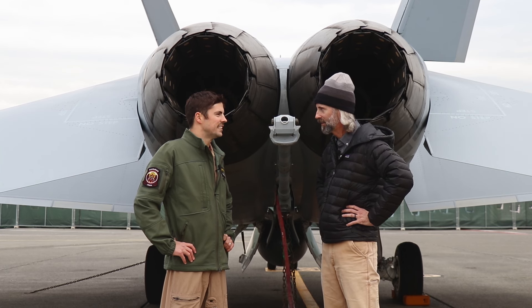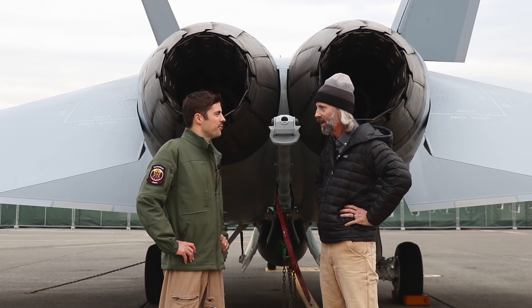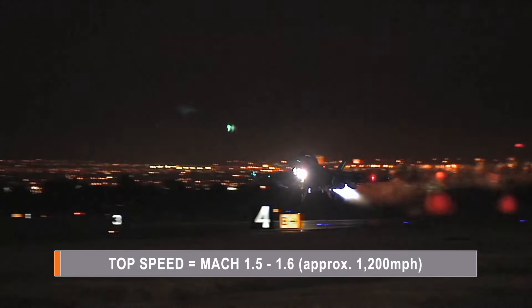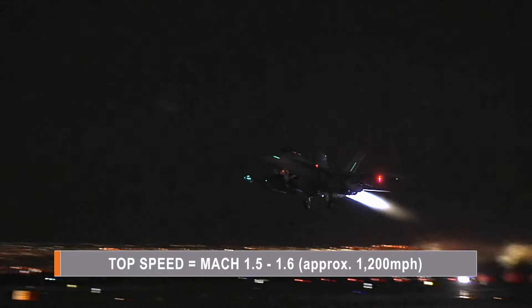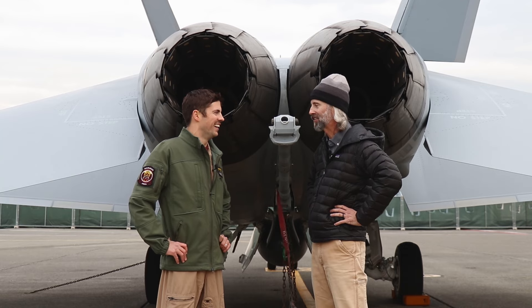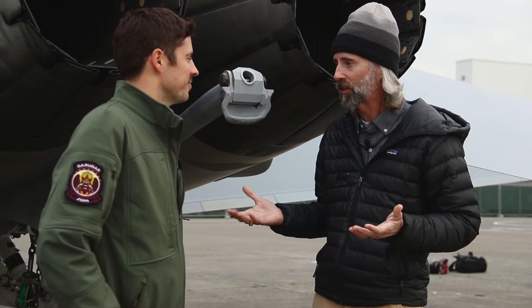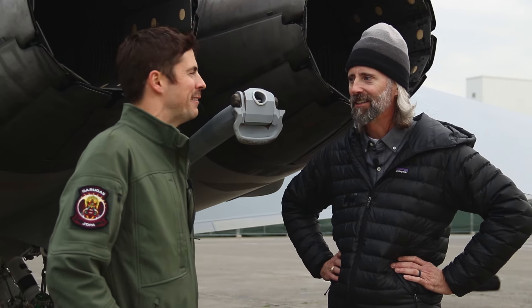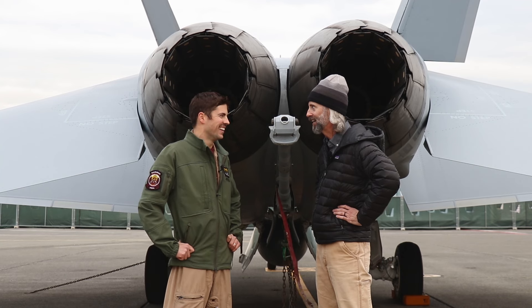Top speed? Without a lot of stores hanging off the jet it can go above Mach 1.5 to 1.6, but typically with the full loadout you're going a little bit slower since you're carrying a lot of stuff.